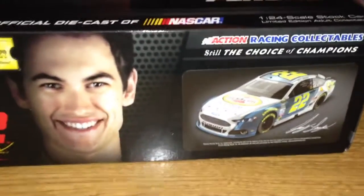This is Joey Logano's 2014 Pennzoil Platinum Ford Fusion for Team Penske. I would look happy too with that amazing car.